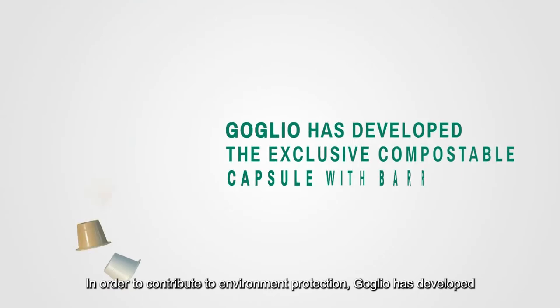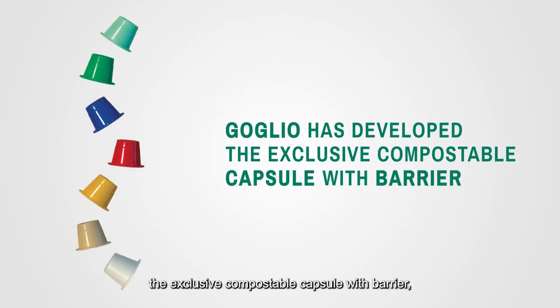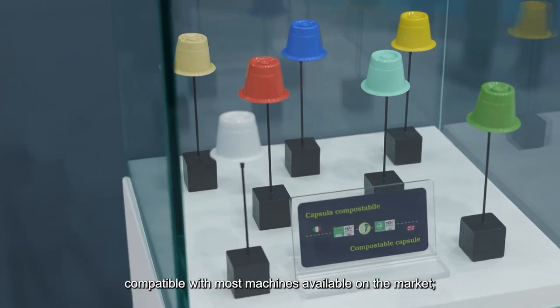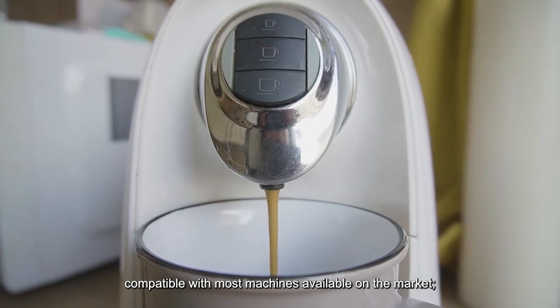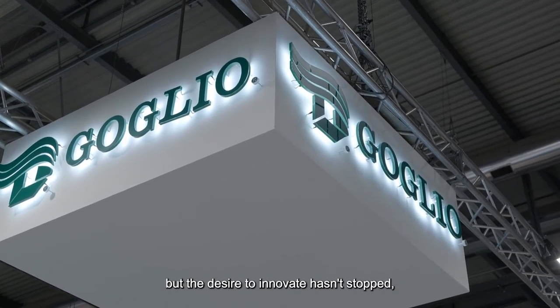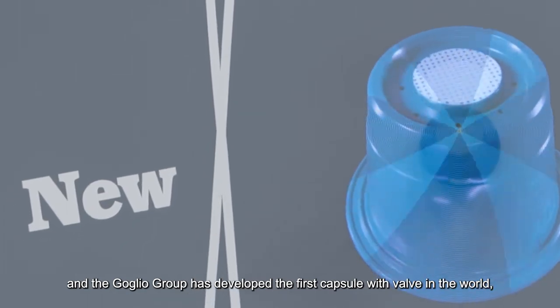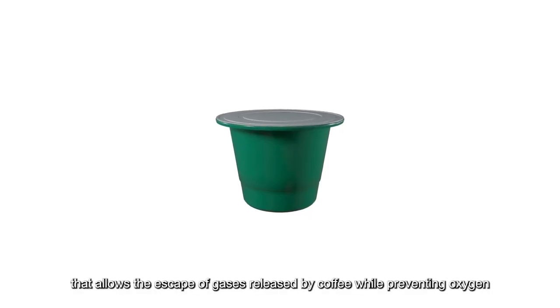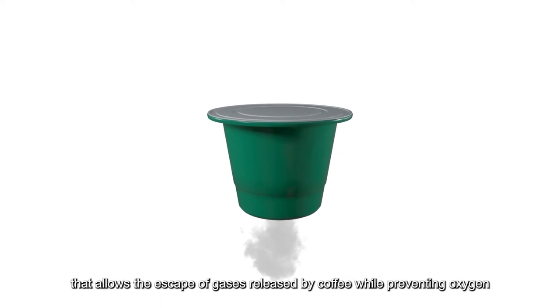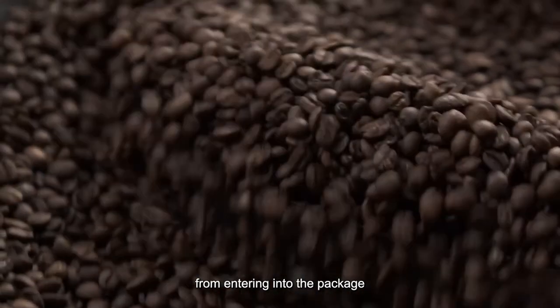In order to contribute to environment protection, Golio has developed the exclusive compostable capsule with VARV, compatible with most machines available on the market. And the Golio Group has developed the first capsule with VARV in the world that allows the escape of gases released by coffee while preventing oxygen from entering into the package.